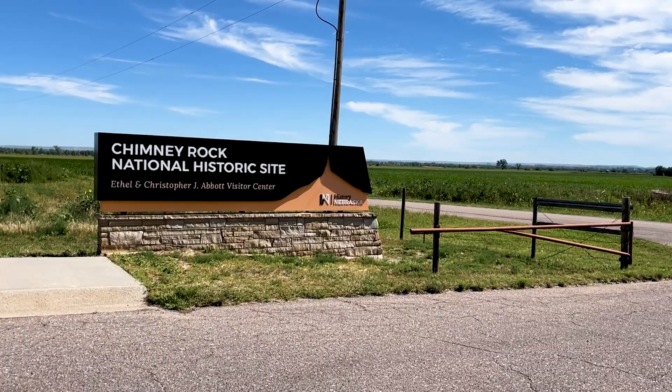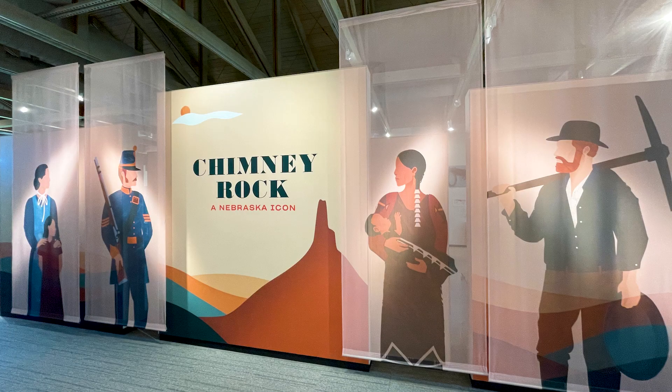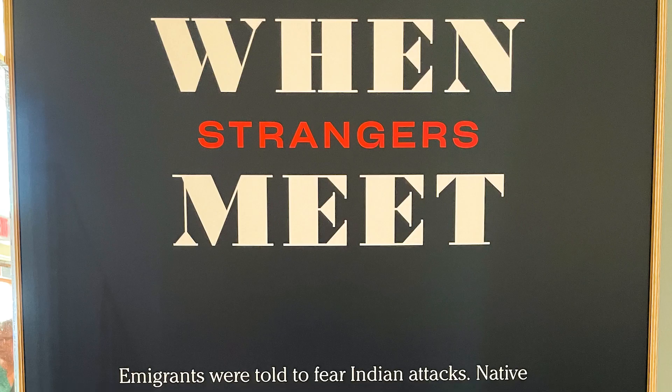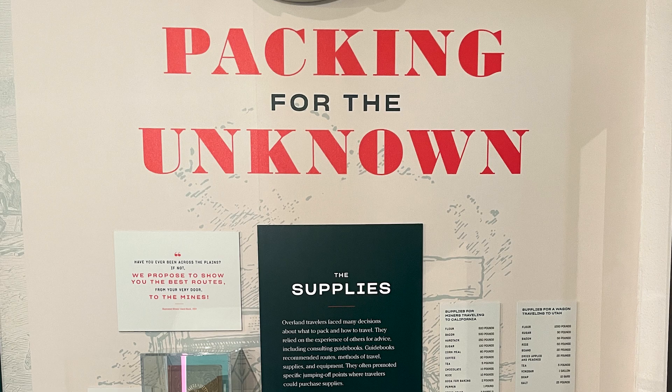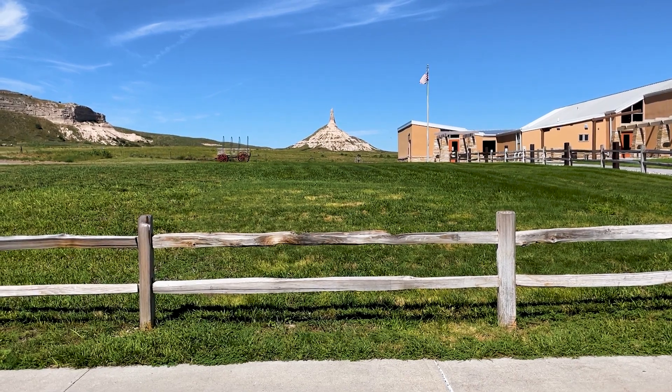The Ethel and Christopher J. Abbott Visitor Center invites you to explore the history of the Overland migration through interactive exhibits and artifacts on display. A green embossed guidebook sits in a display case. Discover the realities and misconceptions that surrounded and influenced the meeting of Native and immigrant peoples. Try your hand at packing a wagon for the journey, and see how both the land form and the names people have called it have changed over time.